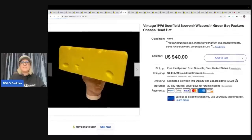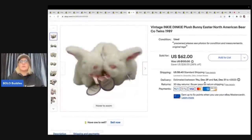This is a souvenir Cheesehead for the Green Bay Packers from 1996. I sold it for $40 via local pickup — somebody reached out needing it the next day, so I met them at a public place. I paid 50 cents for it at a garage sale.